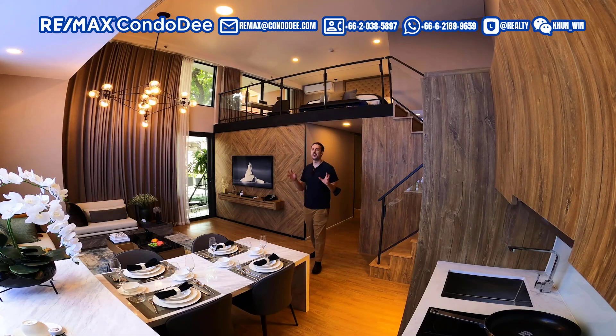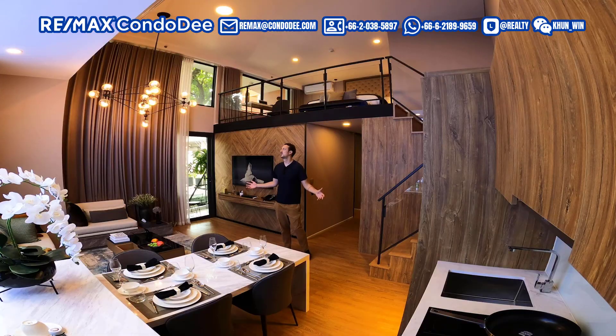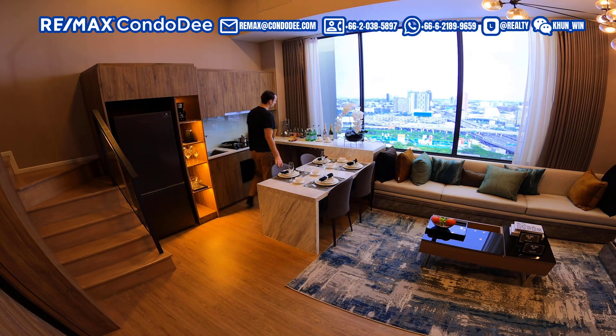That was unit two. Let's now head over to the third and final unit, which is a two-bedroom. Welcome — it has a floor space of 53 square meters, and when you take into account the loft, the total usable space converts to 72 square meters. First impressions: it doesn't feel like a condo unit, it feels more like a house. The size of this living space is equivalent to what you'd get in a two, three, or four-bedroom house.